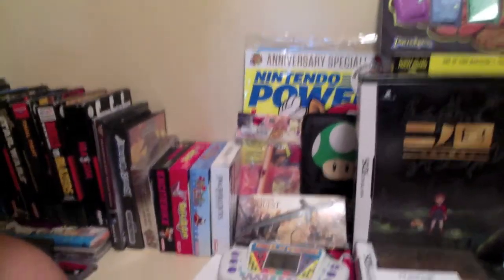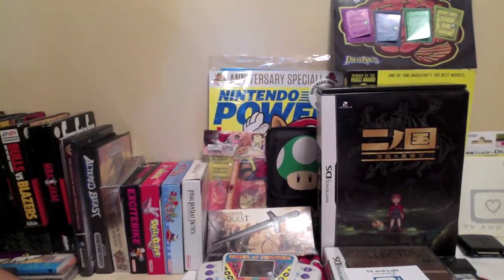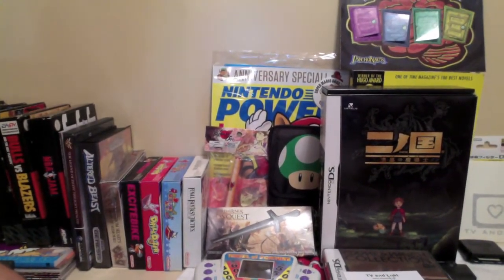Moving along, we have Ni No Kuni of course — you guys saw an unboxing as well as my first playthrough video of that. An excellent RPG developed by Level 5 and Studio Ghibli.